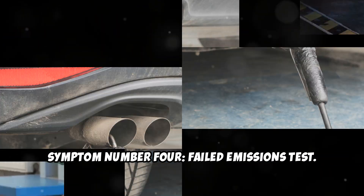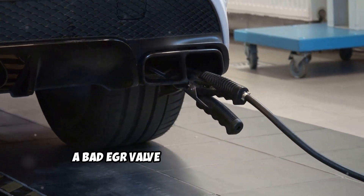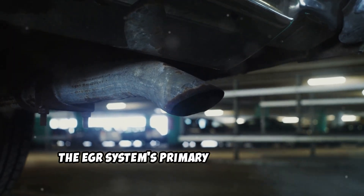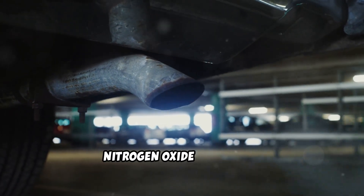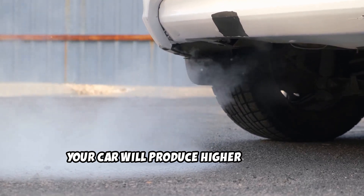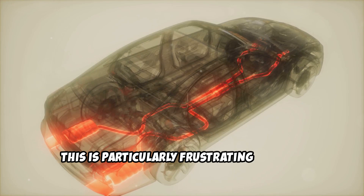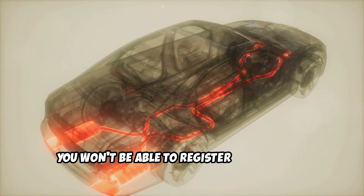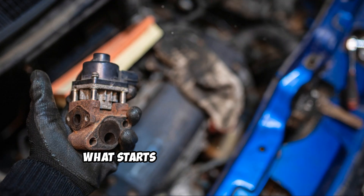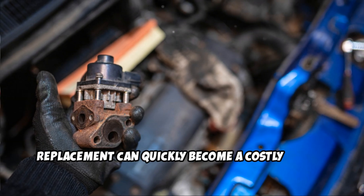Symptom number 4: Failed emissions test. If you live in an area that requires emissions testing, a bad EGR valve will almost certainly cause you to fail. The EGR system's primary job is to reduce nitrogen oxide emissions, so when it's not working properly, your car will produce higher levels of harmful pollutants. This is particularly frustrating because you won't be able to register your vehicle until the problem is fixed. What starts as a simple EGR valve replacement can quickly become a costly ordeal.